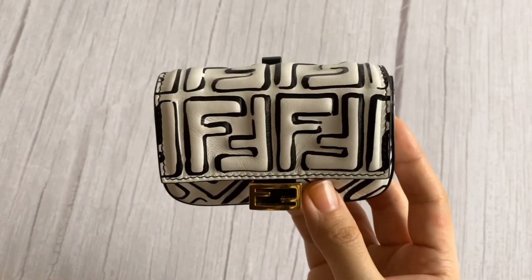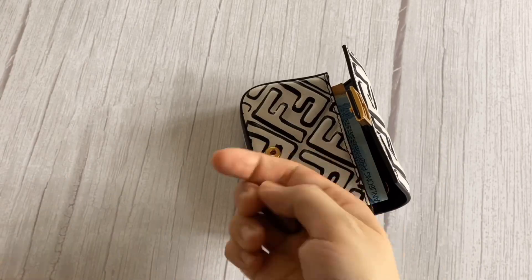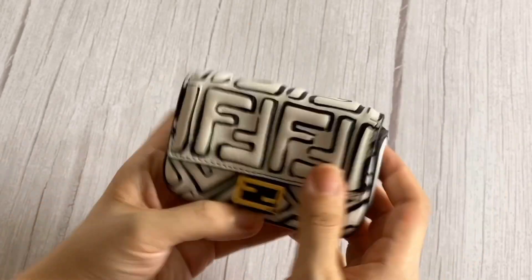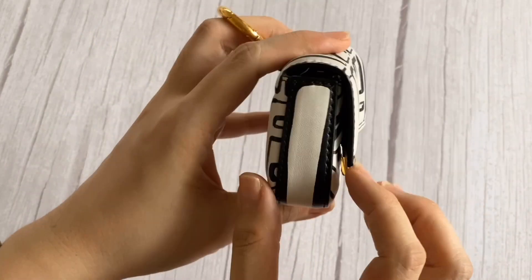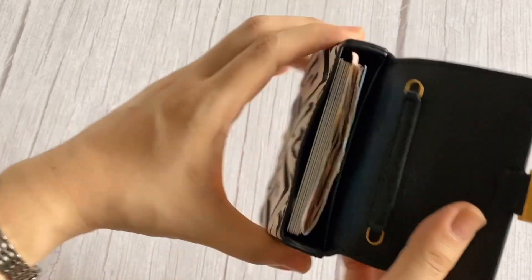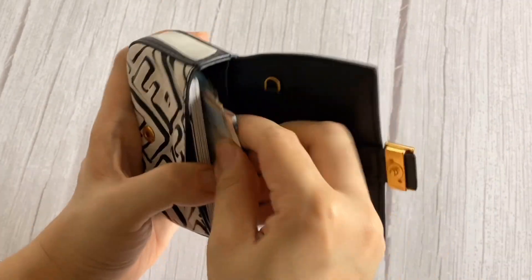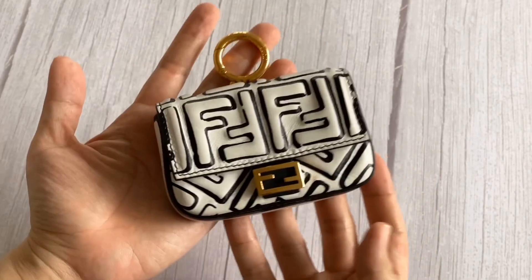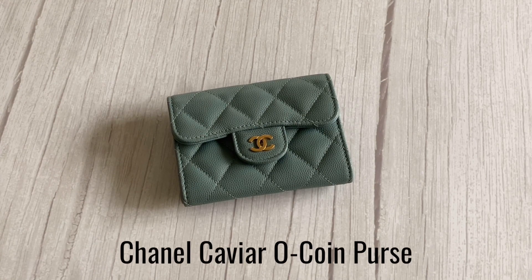Now let's test it out — here are eight cards. That was pretty easy. Since the Fendi Nano Baguette has quite a bit of depth it can fit all of the items mentioned above plus a bit more change if you wanted. Let's try doubling up to see if it can still fit — yeah, quite easily. There you go, the Fendi Nano Baguette Charm.